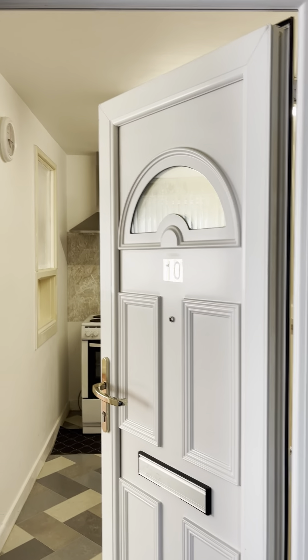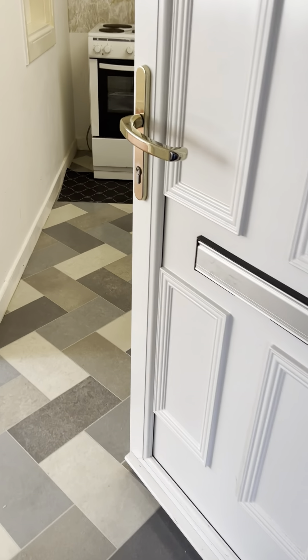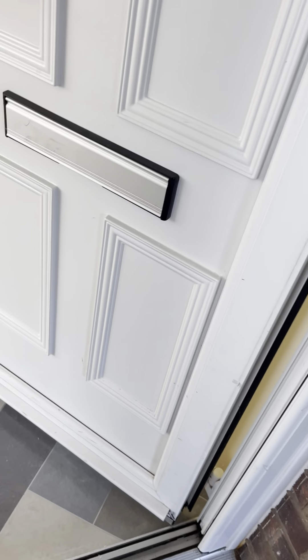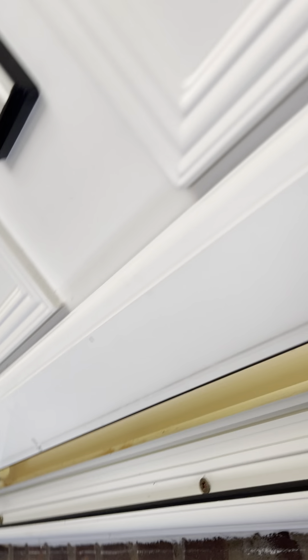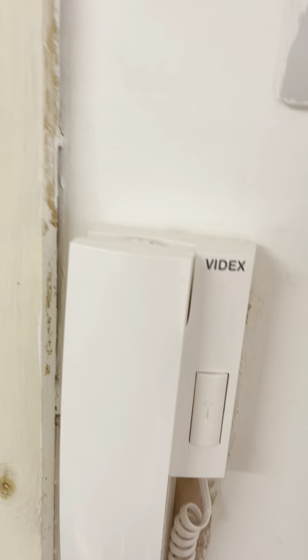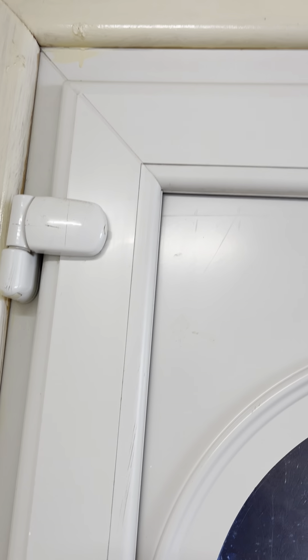Rental inspection on the 30th of June 2022. The door opens and closes fine with a Yale key on a PVC door with glass, clean. A few scuffs present, however no damage. A few marks present, scuffs, no damage, opens and closes fine.